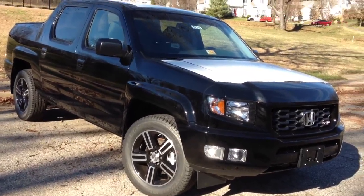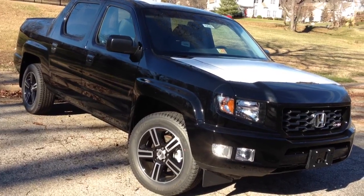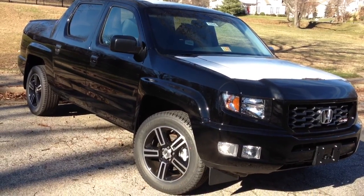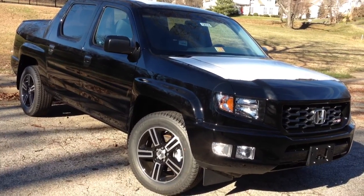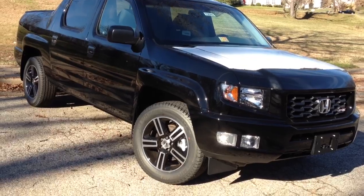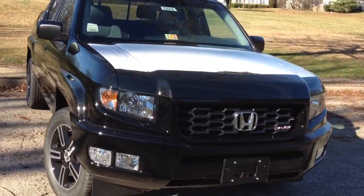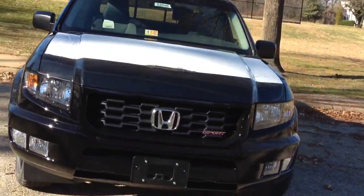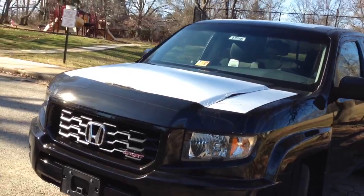Hey YouTube! It is a gorgeous 60 degrees out here today on this January 6th, and I find myself with this brand new car we just got in — a 2012 Honda Ridgeline Sport. This is the new model for 2012. I'm not a pickup truck person, but I definitely like the way this Ridgeline looks. If I was going to buy a truck, it would be black like this with those rims — I love the grille.